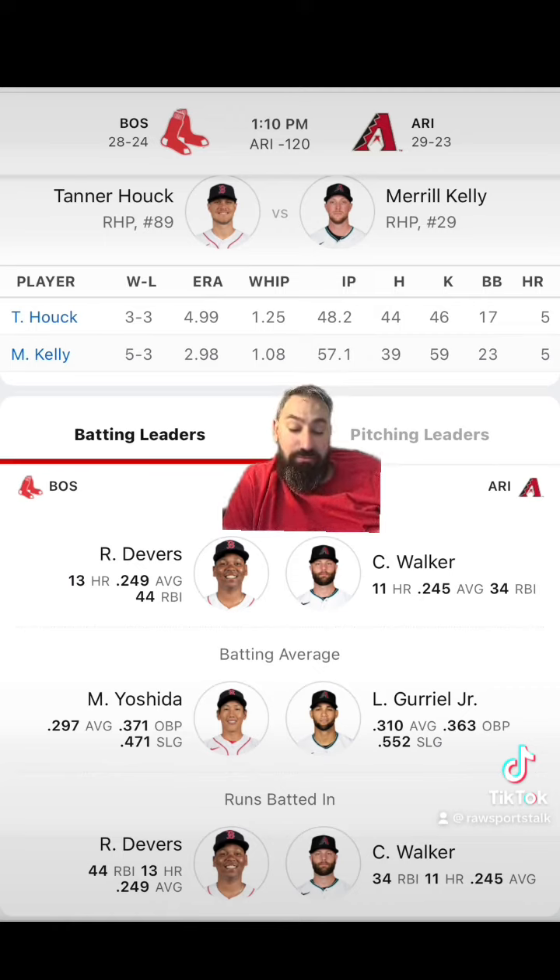The D-backs have dropped their last three games. They are 5-5 in their last 10 and 1-3 in their last four, allowing seven, eleven, nine, and three runs. Results: four-run win, five-run loss, two-run loss, one-run loss.